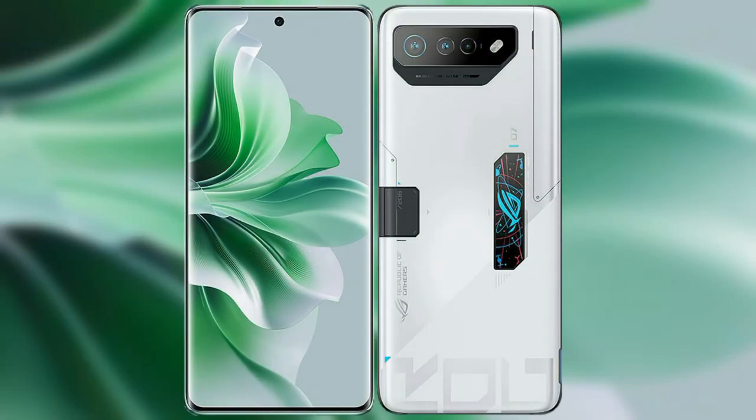I will compare the new Oppo Reno 11 Pro with Asus ROG Phone 7 Ultimate.